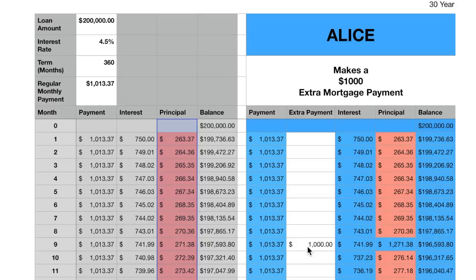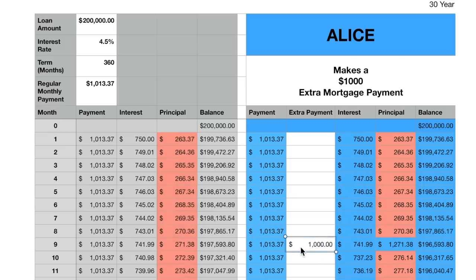Now let's look at what happens if you make a $1,000 extra payment. The first character is Alice. She knows the amortization curve is dramatic early on, so she works hard in her first year, scrimps and saves, and in month 9 she makes an extra payment of $1,000 on top of her regular $1,013 payment. The interest charge that month is still around $740, but her principal is paid down by an additional $1,000, which goes directly toward reducing the outstanding balance.